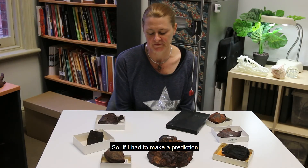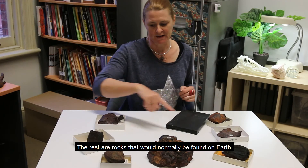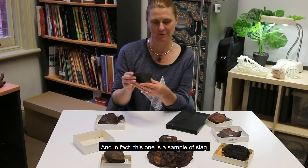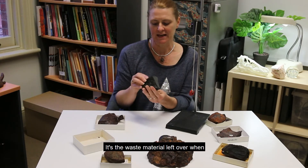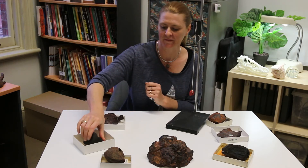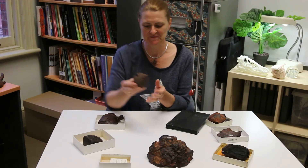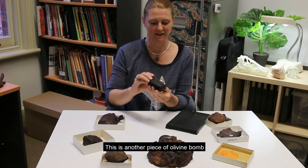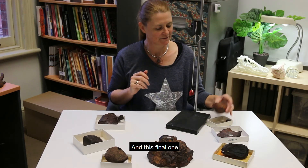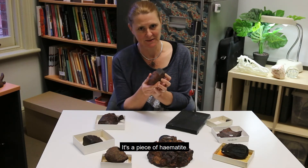So if I had to make a prediction, I would say that this specimen and this specimen were both meteorites. The rest are rocks normally found on Earth. In fact, this one is a sample of slag — the waste material left over when metals are refined from ore. This one is an olivine bomb, ejected from a volcano. This is another piece of olivine bomb, also ejected from a volcano. And this final one, even though it looks quite a lot like a meteorite, it's not — it's a piece of hematite.